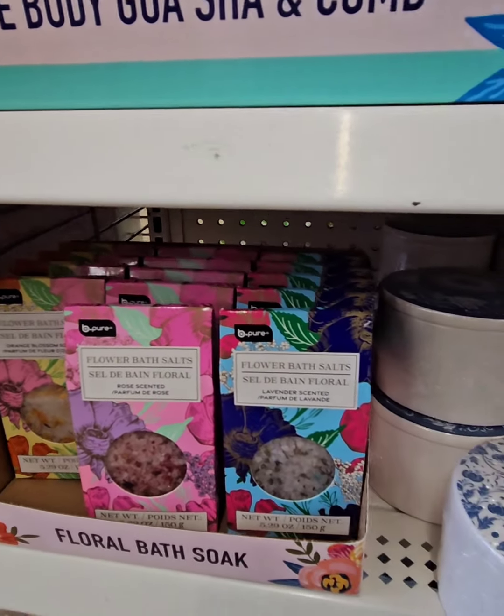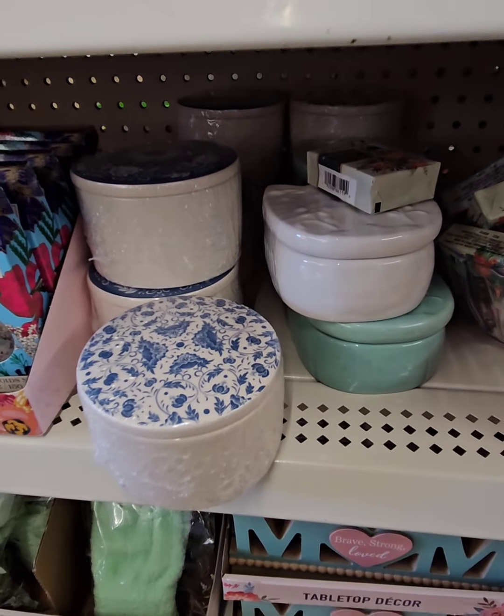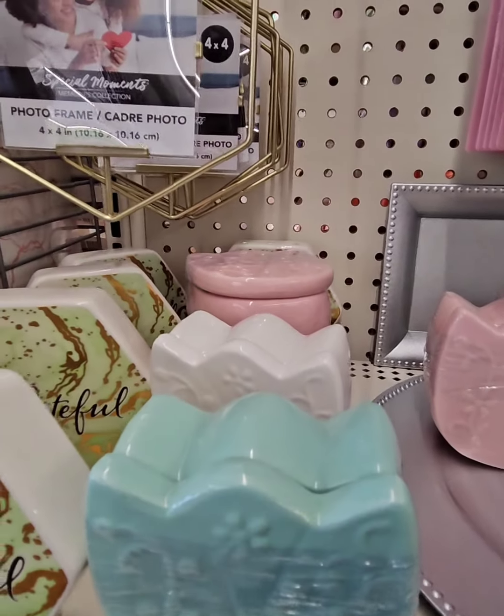They have the bath salts in three different scents. They also have some really cute trinket trays for your rings and different things at home. They're really amazing — look how cute they are. They're like tulips. They have them in four different colors.